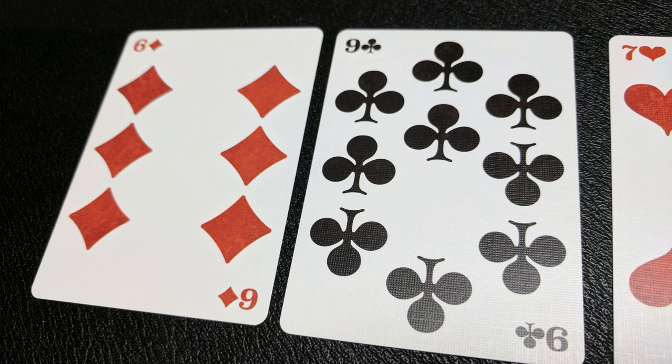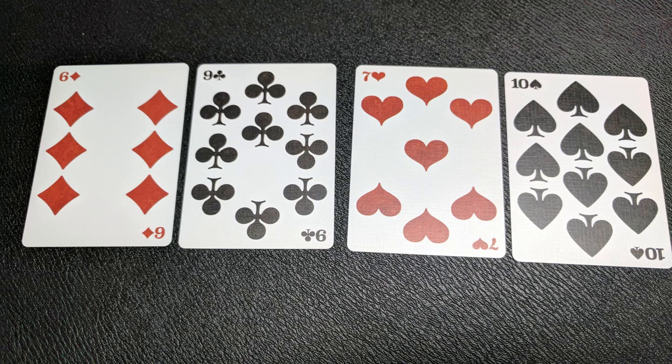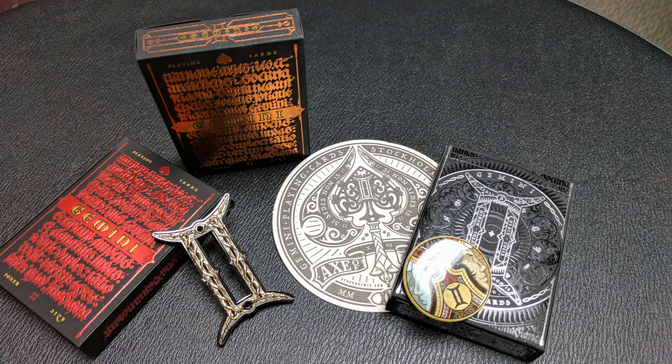The pip and index cards — the number cards two through ten — feature super big pips that take up a lot of space. Lorenzo used a very unconventional horizontal index instead of vertical, but it makes the cards very playable and very easy to read.